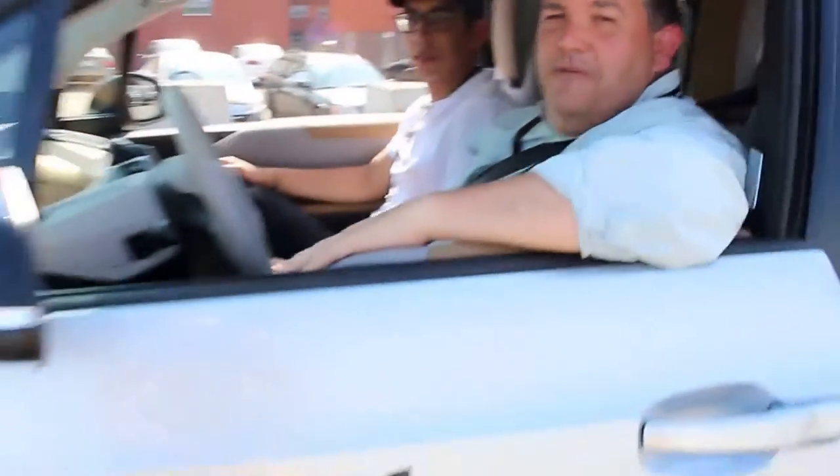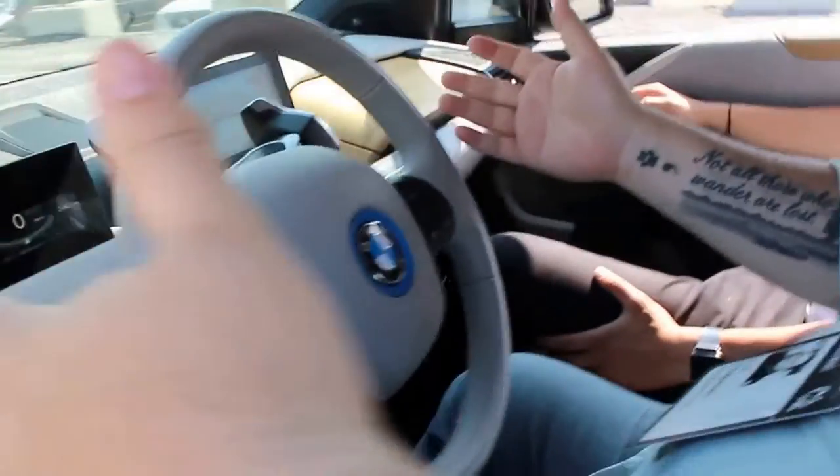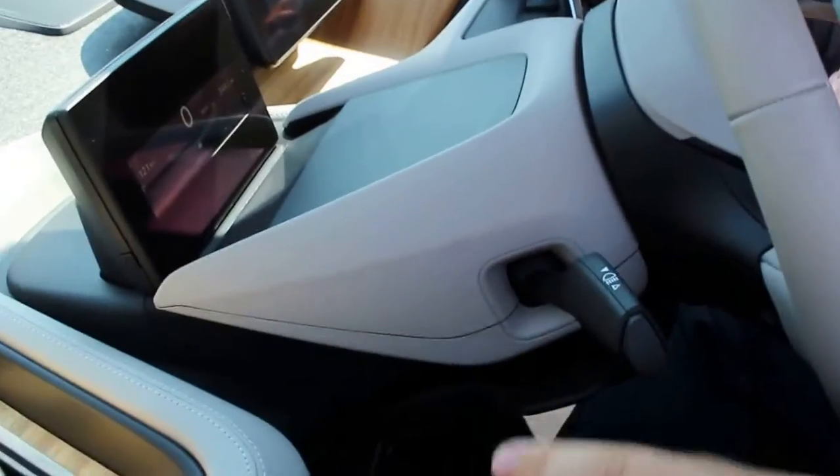Hey, CC Chapman from cc-chapman.com, testing out the i3 from BMW. Kind of digging it. Never thought I'd drive a car made out of carbon fiber and sustainable wood, which is good to see.